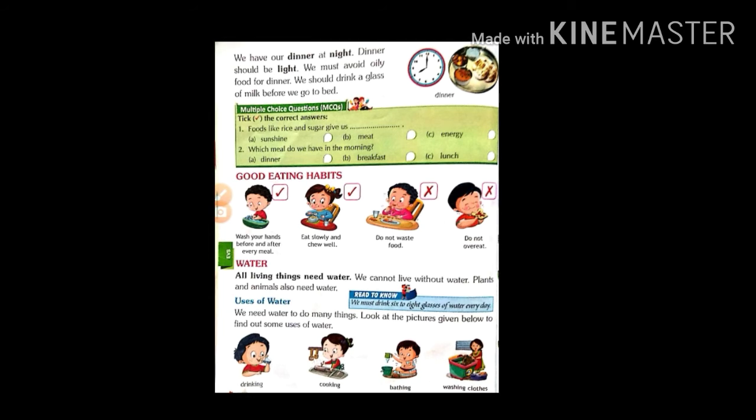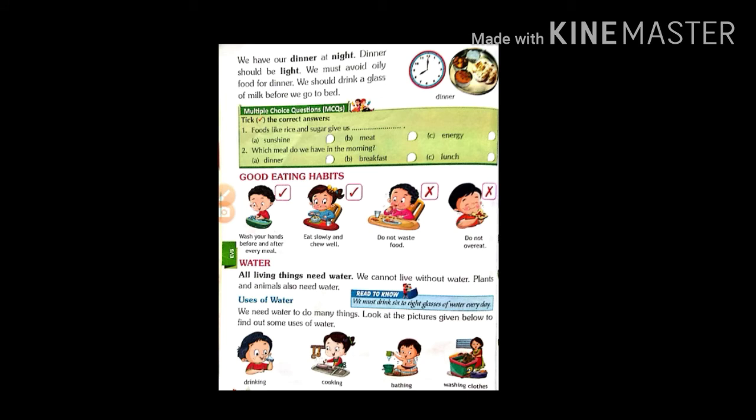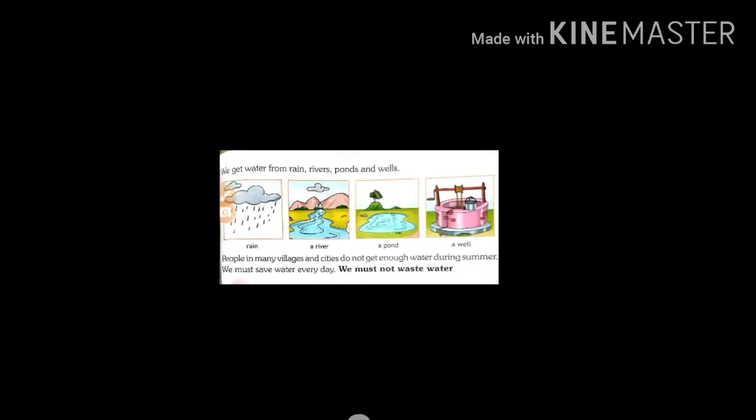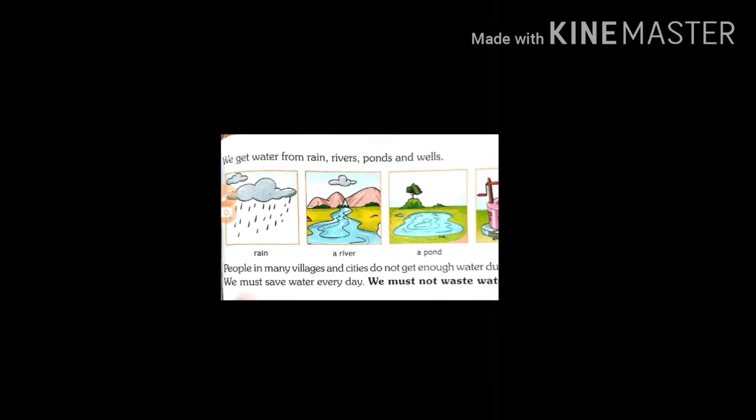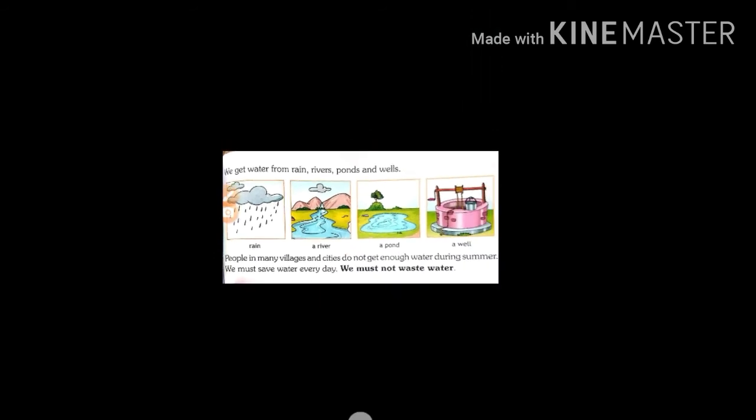Next, uses of water. We need water to do many things. Look at the pictures given below to find out some uses of water: drinking, cooking, bathing, washing clothes. We get water from rain, rivers, ponds and wells. People in many villages and cities do not get enough water during summer. We must save water every day. We must not waste water.